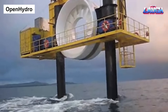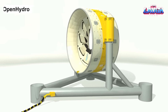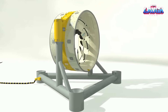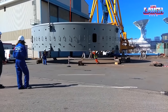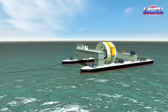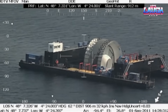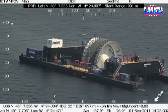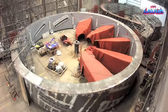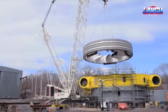Continuing our journey into renewable energy, gentlemen, we set sail to Open Hydro, North America's largest tidal power plant, off Canada's coast. Imagine a structure towering five stories high, weighing 1,000 tons. This isn't just another behemoth — it's a green giant, generating a staggering 16 megawatts of electricity, enough to power a small town.